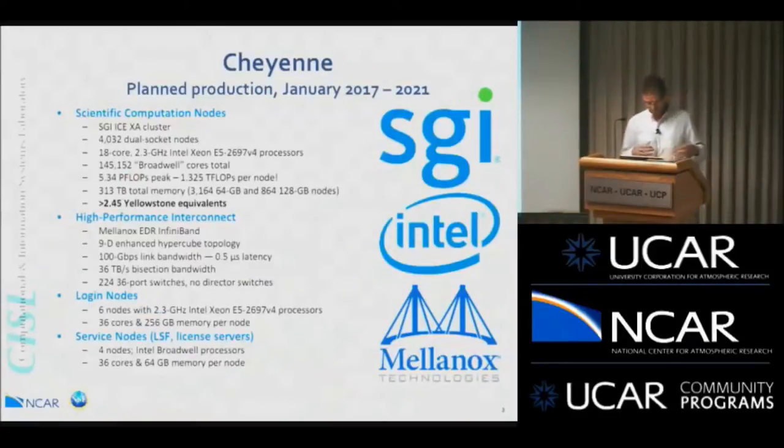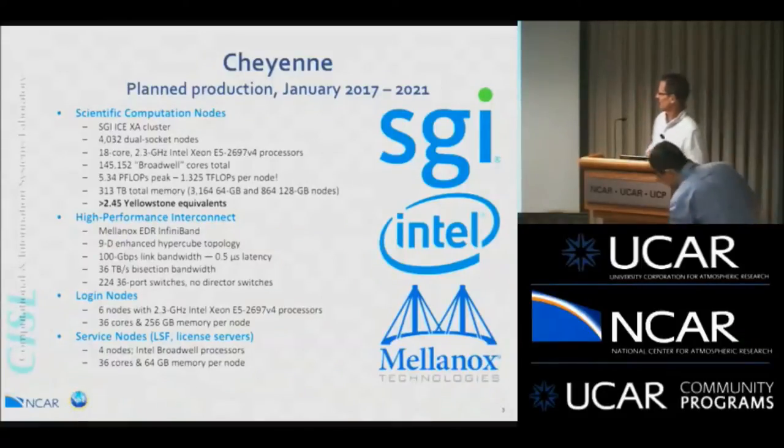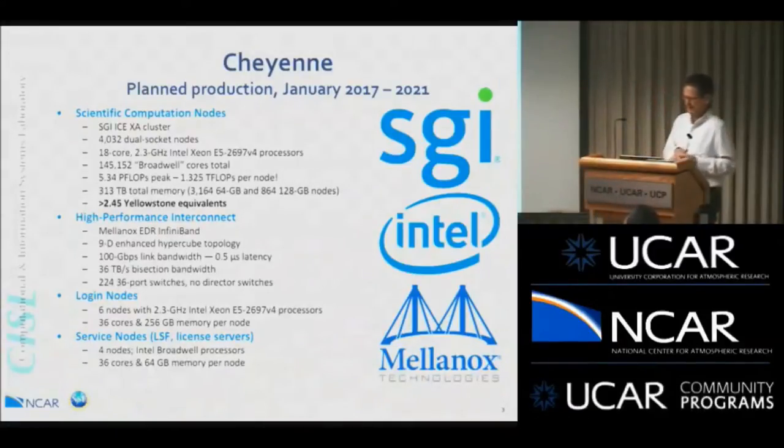What is Cheyenne? The planned production period will be January 2017 through 2021 — five years out for the Cheyenne system. It is an SGI ICE XA cluster with 4,032 dual-socket nodes, a little smaller in terms of nodes than our Yellowstone system, but each node has two 18-core Intel Xeon Broadwell generation processors.